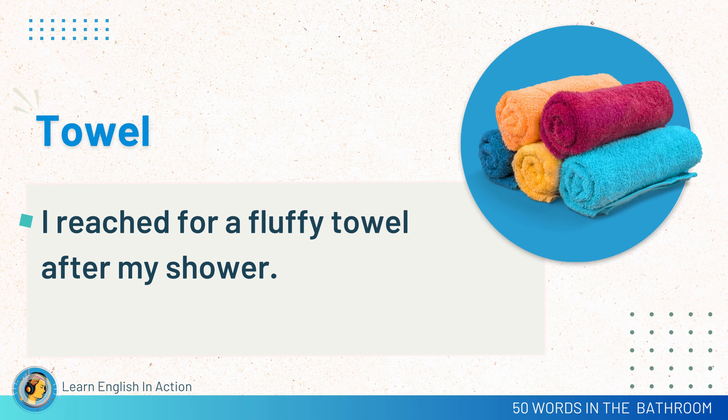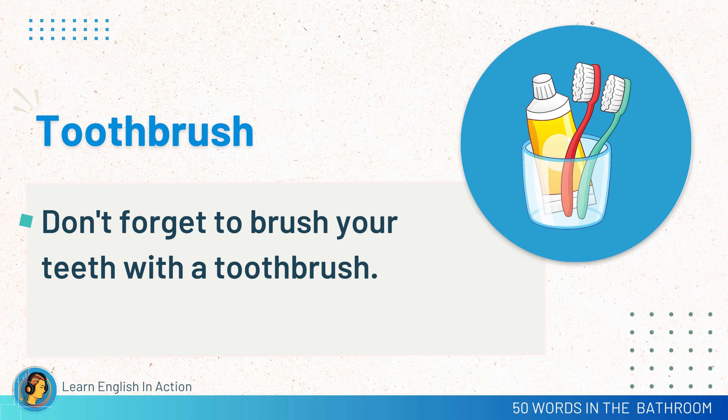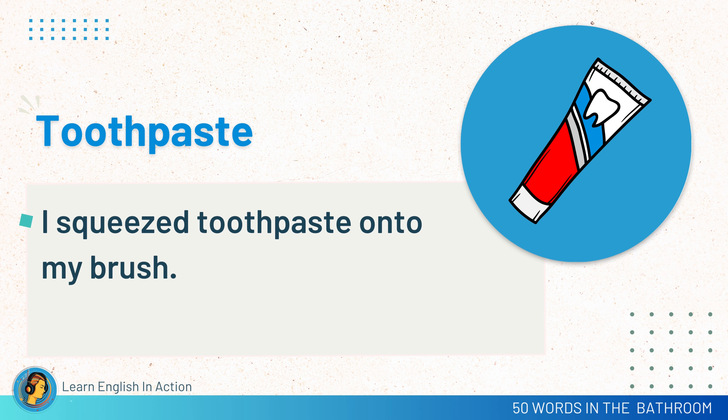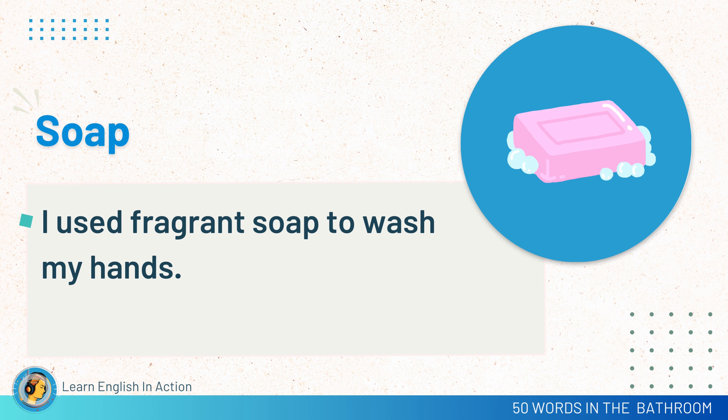Towel. I reached for a fluffy towel after my shower. Toothbrush. Don't forget to brush your teeth with a toothbrush. Toothpaste. I squeezed toothpaste onto my brush. Soap. I used fragrant soap to wash my hands.